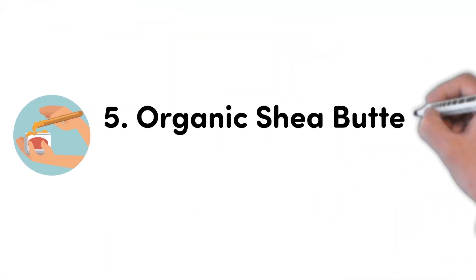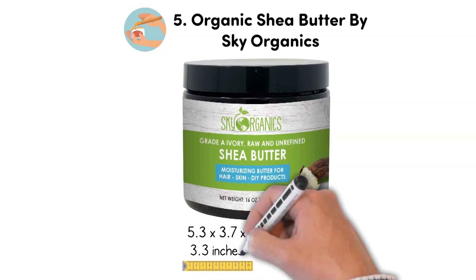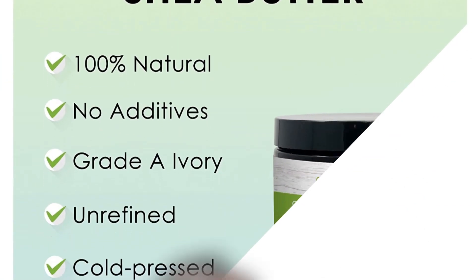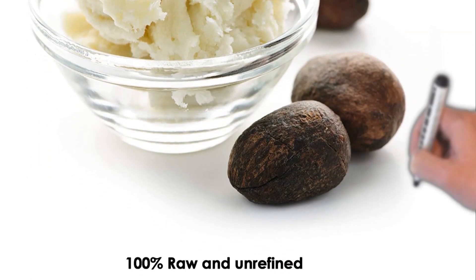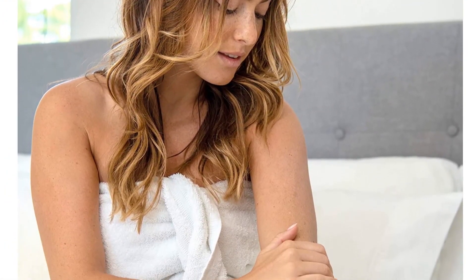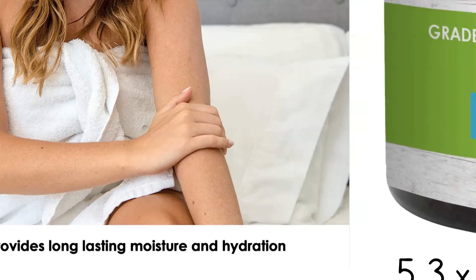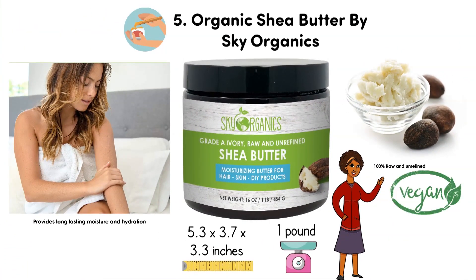At number 5, we have the Organic Shea Butter by Sky Organics. Dimensions of this product are 5.3 x 3.7 x 3.3 inches and it weighs 1 pound. The Grade A Raw and Unrefined Organic Shea Butter deeply moisturizes dry skin and helps soften and smooth dry areas. Sky Organics Shea Butter is 100% pure, retaining all of its beauty benefits in the most authentic form. It is not a whipped body butter or shea butter lotion. Use it as a rich, highly nourishing balm for dry skin on your face and body to lock in long-lasting moisture, smooth the skin, and fight minor imperfections. It is responsibly sourced from small family farms in Ghana and is 100% vegan and cruelty-free.